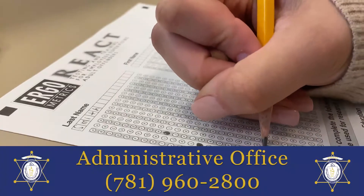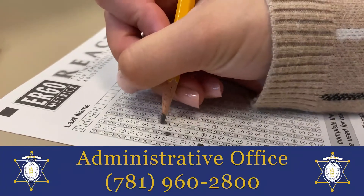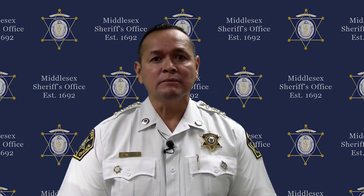If a scheduling conflict arises, please contact the administrative office at the number below. Regardless of your current employment or previous experiences, everyone must complete the entire process I am going to outline.